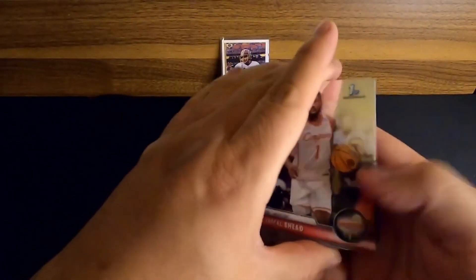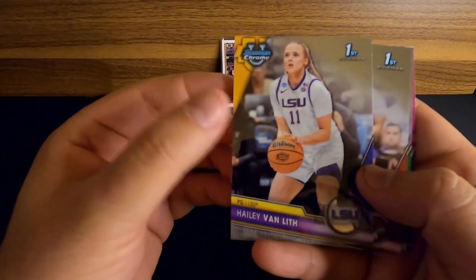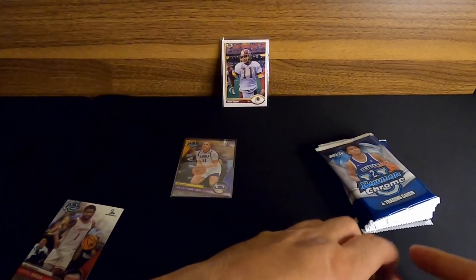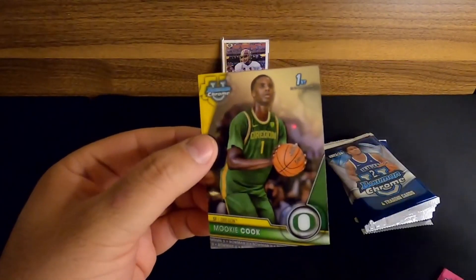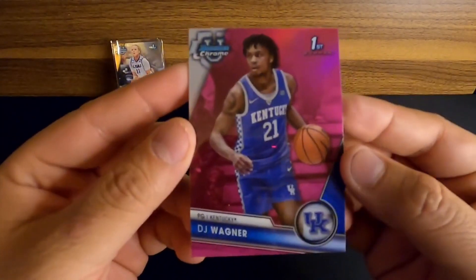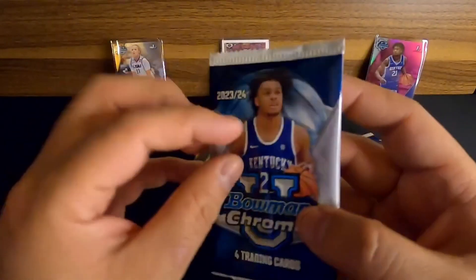Starting off with Jamal Shade. We got a Haley Van Lyth - I don't think we got a Haley last time, so I'll put that one aside and sleeve her. She's already in the transfer portal. L. Ellis, I think we already have that one. Mookie Cook - he's a decent prospect out of Oregon, I'll sleeve that one too. Our first pink is DJ Wagner for Kentucky - not a bad pull.